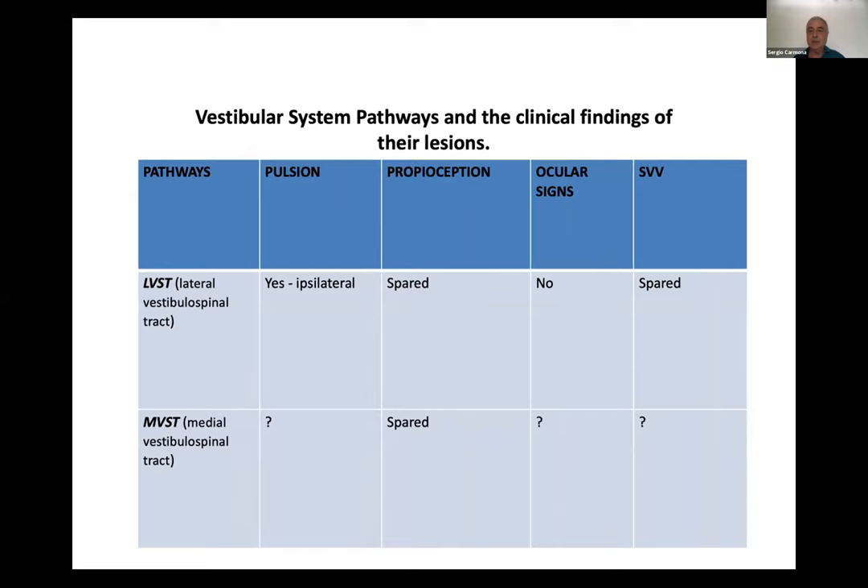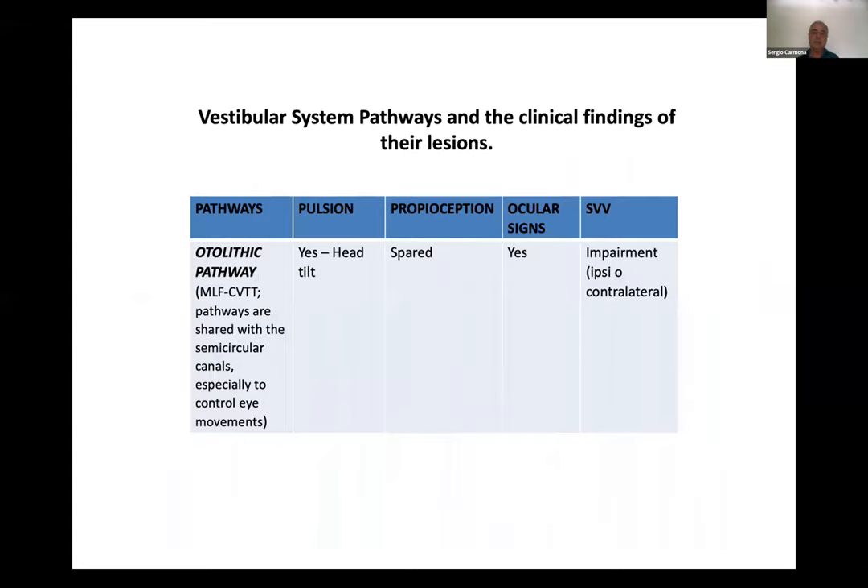In synthesis, if you have a lesion in the lateral vestibulospinal tract, you get pulsion, proprioception is spared, there are no ocular signs, and the subjective visual vertical (SVV) is spared. We know less about the effect of the lesion in the medial vestibulospinal tract — we only know that proprioception is spared, but probably there are oculomotor signs and some alteration in the SVV. The otolith pathway produces pulsion and head tilt, spared proprioception, always ocular signs, and impairment of the SVV, ipsi- or contralateral.